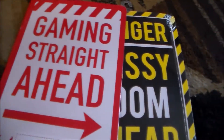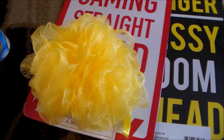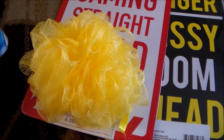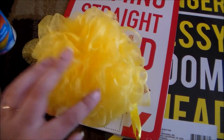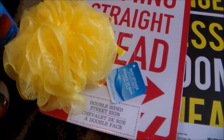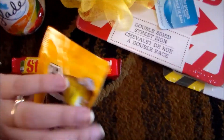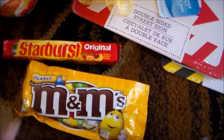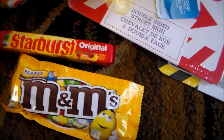I grabbed a bath loofah because mine was ready to be replaced — I replace these once a month or once every couple of weeks, just depends on how scuzzy they get. A couple of candy purchases, because I have no self-control whatsoever. These are my personal favorites — I will share them with my guys, but I got some Starbursts and some peanut M&Ms.